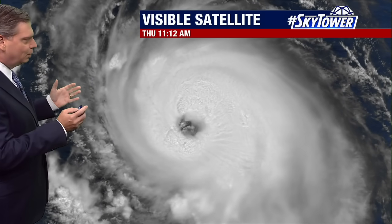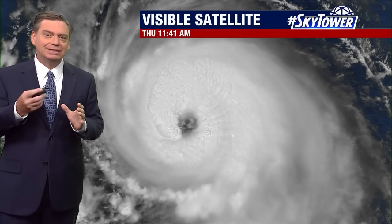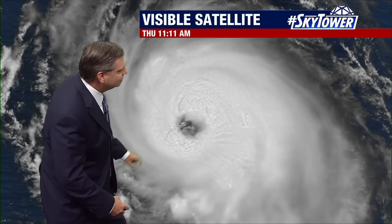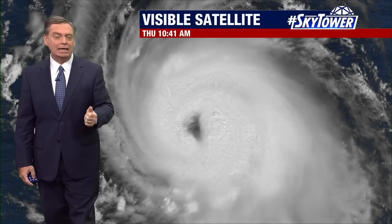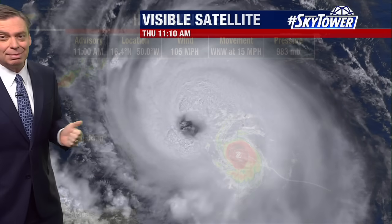Here is that high resolution visible satellite imagery. What you're looking at is imagery taken every single minute, so you can really see the detail of these thunderstorms wrapping around the center. You can see that eye clearing out. This is a rapidly intensifying hurricane. Yesterday at this time it had winds of 70 miles an hour; now we're talking about 105 miles an hour. This is a category two hurricane right now, and it is going to continue to intensify.